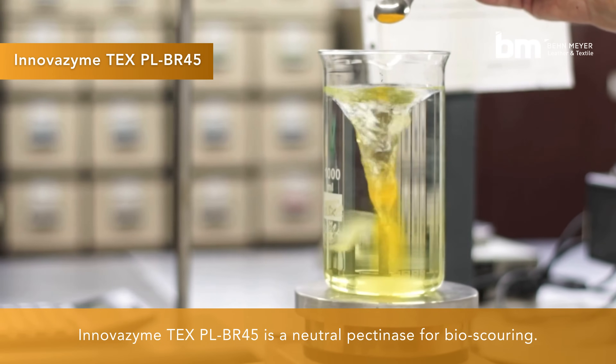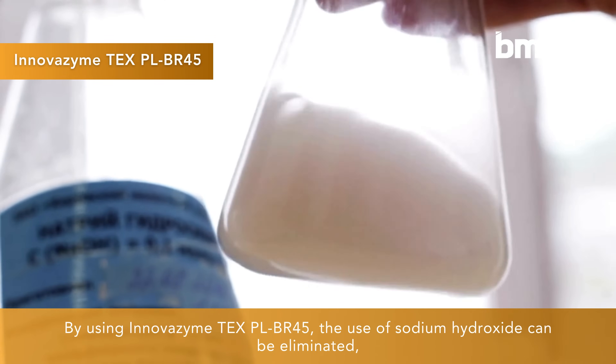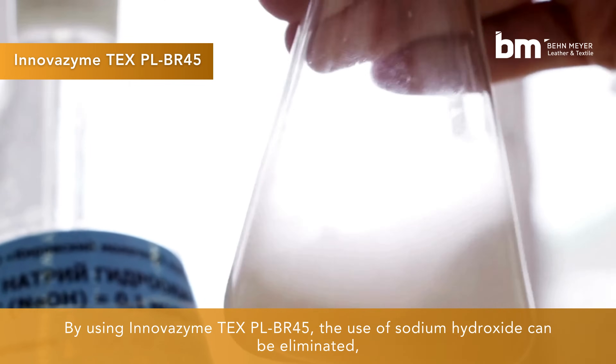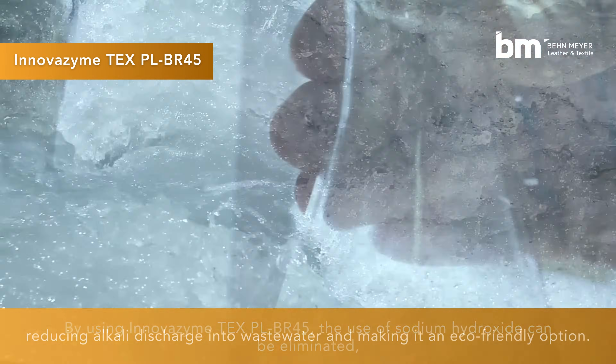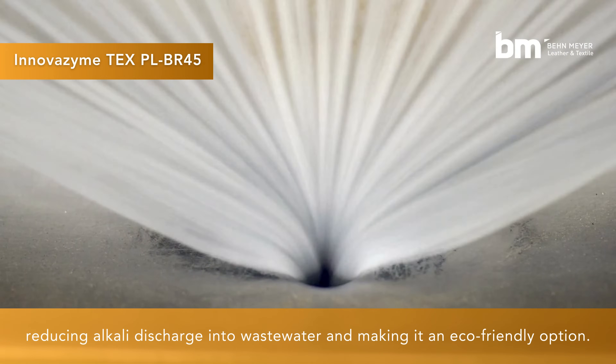InnovaZyme Tex PLBR45 is a neutral pectinase for bioscouring. By using InnovaZyme Tex PLBR45, the use of sodium hydroxide can be eliminated, reducing alkali discharge into wastewater and making it an eco-friendly option.